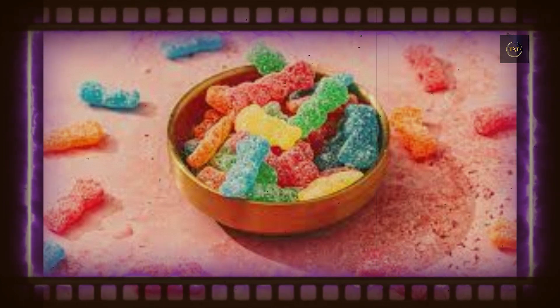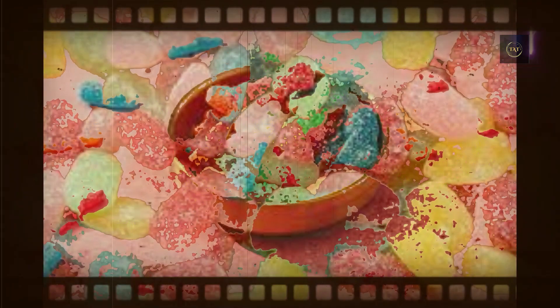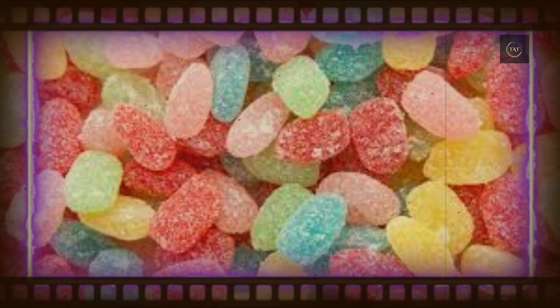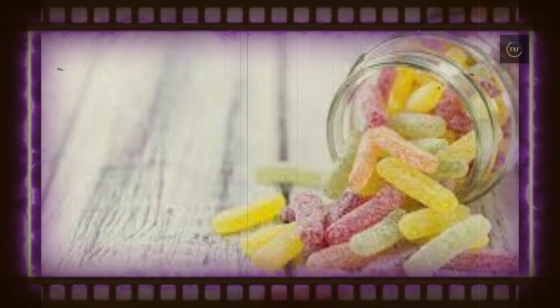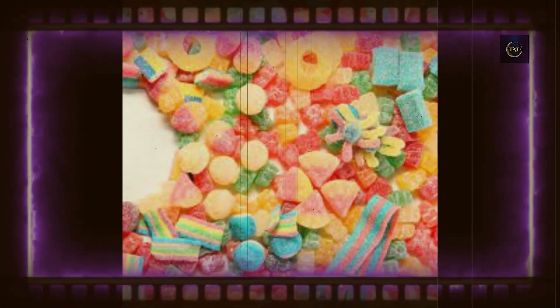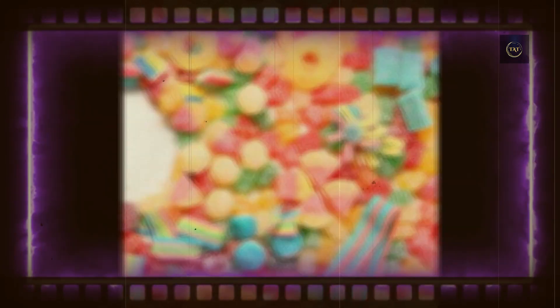The fastest way to deliver the biting sensation candy lovers crave is to load it onto the surface of the treat. The sand-like coating you see on the outside of many sour gummies, including Sour Patch Kids, Sour Punch Straws, and Trolli Sour Brite Crawlers, consists of acid or blends that contain it.